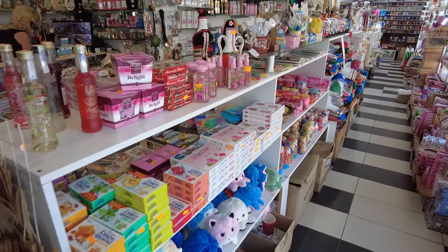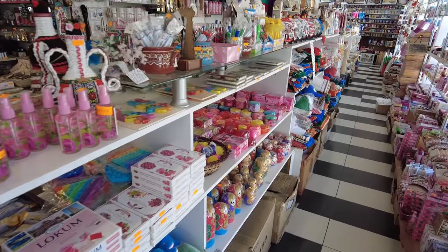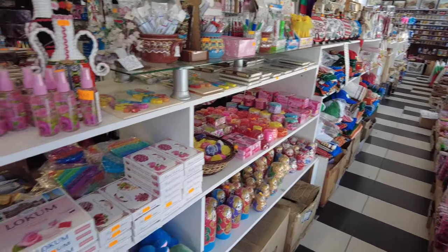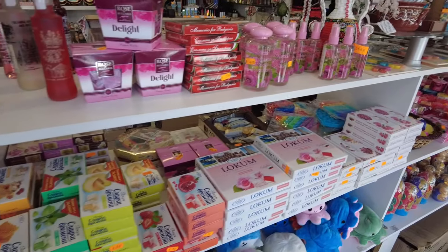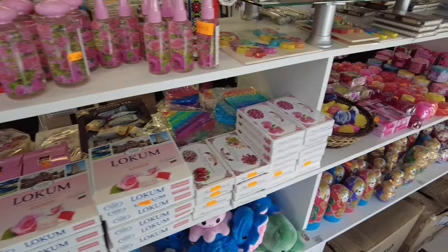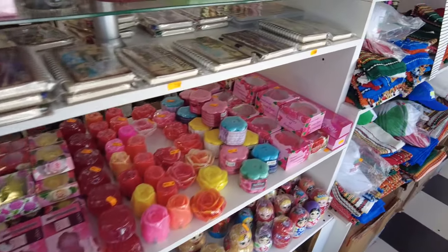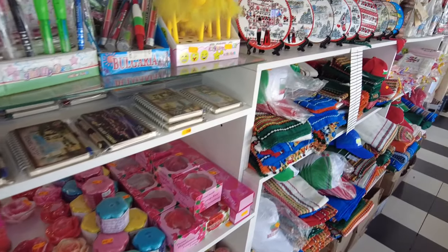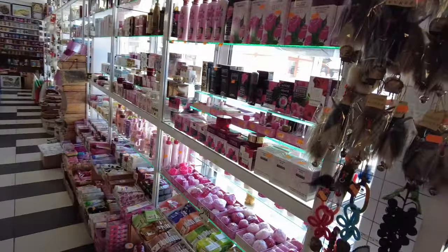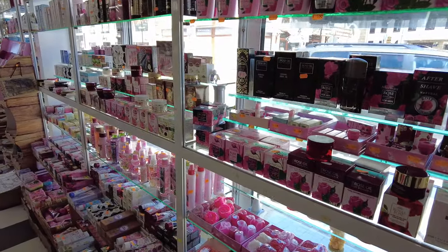Şimdi bir hediyelik eşya dükkanının içine girdik; burası baya büyük, her şey var. Bulgaristan'da güller çok meşhur, o yüzden burada gülün her şeyini görebiliyoruz: lokumundan gül sularına, sabunlara kadar. Sağda her türlü krem ve bakım ürünleri yine gülden yapılmış.